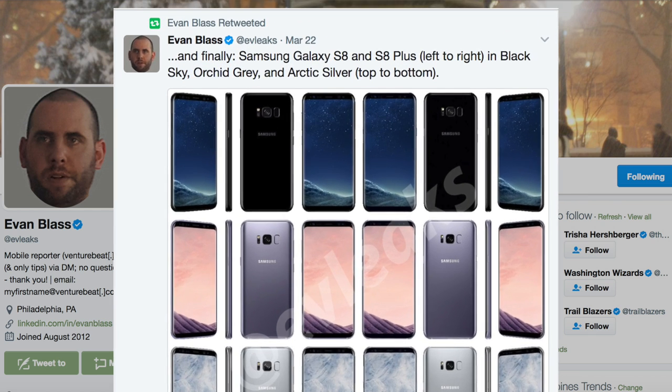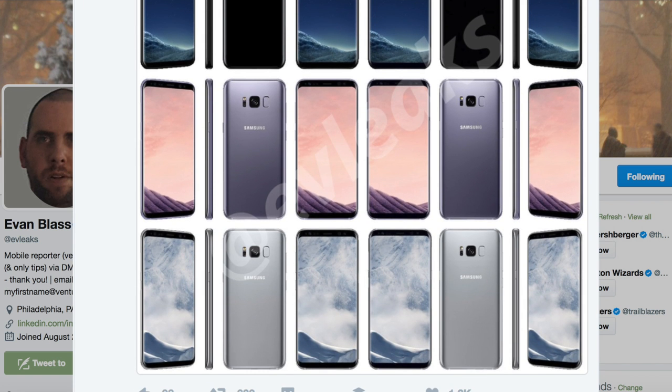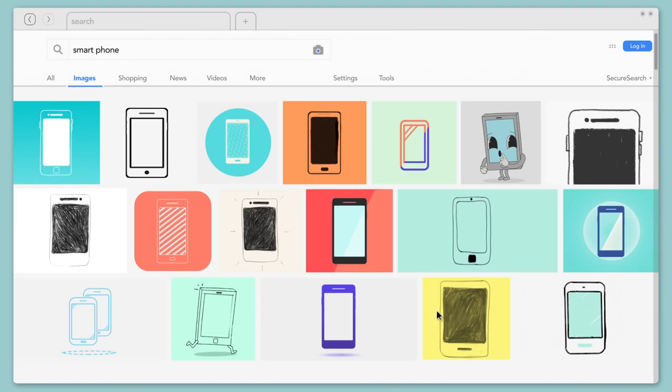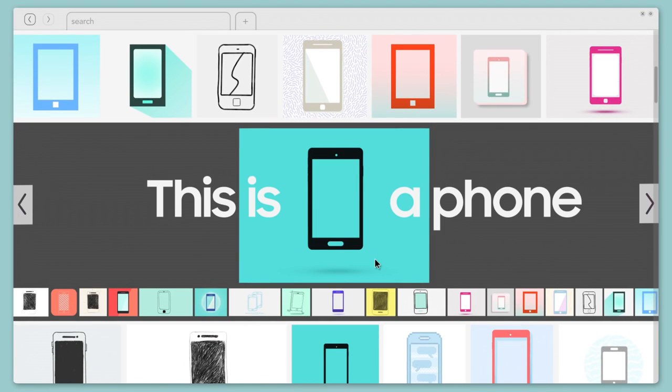As of now, the only colors we can confirm are black sky, orchid grey, and arctic silver. Sounds boring, but we imagine all these looking better in the flesh than based on the renders we have here. This being Samsung, there will definitely be a multitude of special editions and fresh new colors to choose from later on in the phone's life.